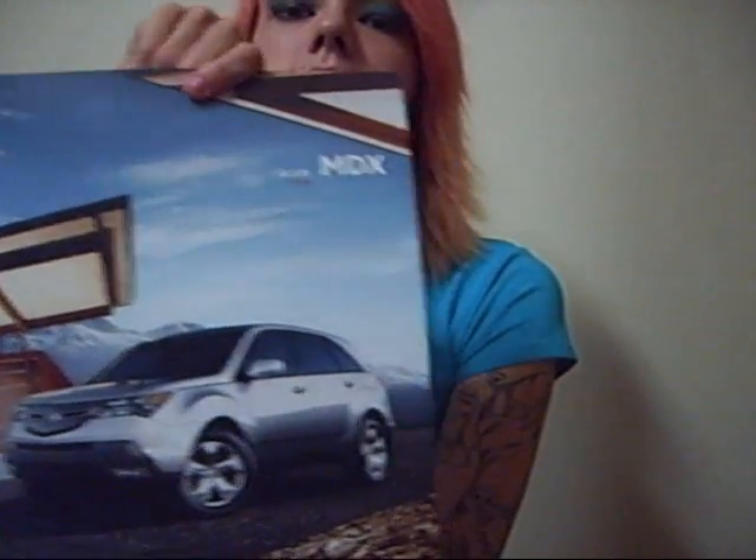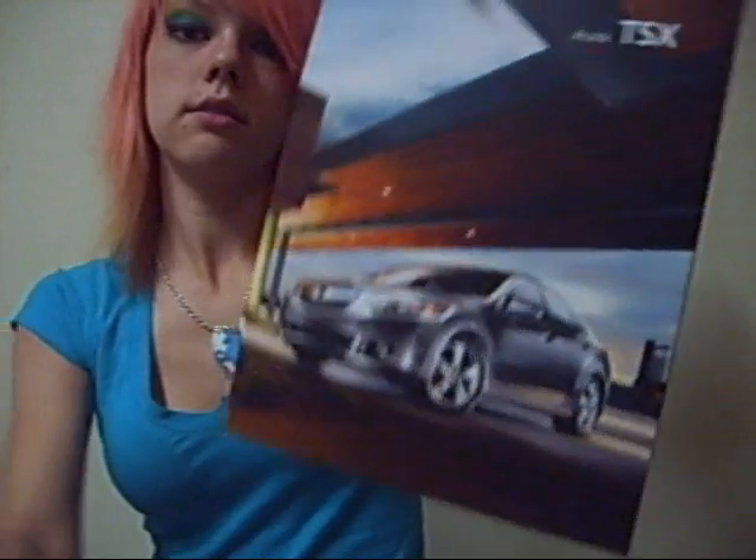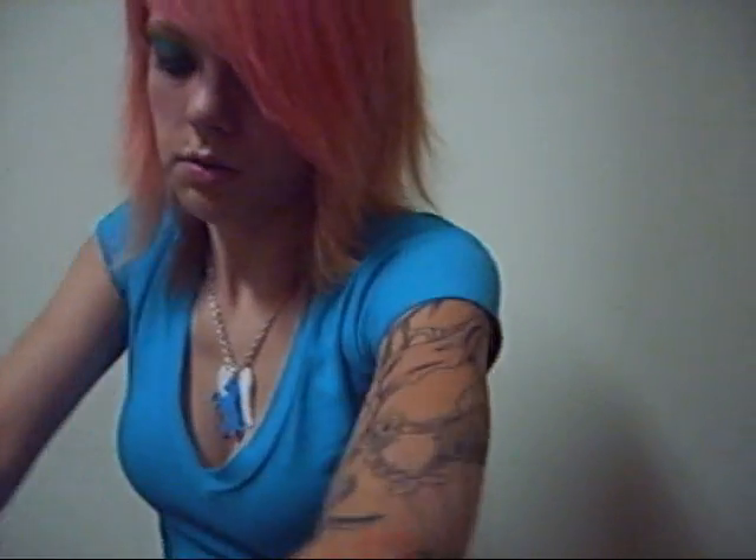And then here we go with the Acura. This is the MDX. RDX. The Acura TL. And then the TSX. And those are all 2009s, I'm pretty sure.